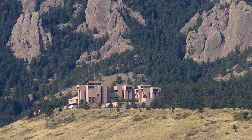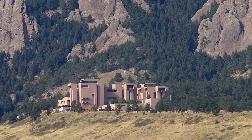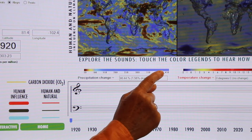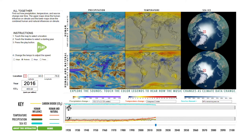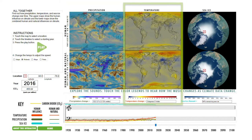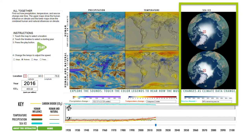Sounding Climate uses data from one of the best climate models in the world, a model built at NCAR. Touch the color bar to discover how the data are mapped to sound and color. For precipitation, marimbas convey a watery kind of sound. For temperature, we've used clarinets, and for sea ice, we've used violins.